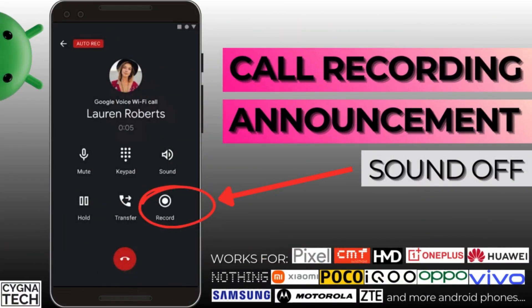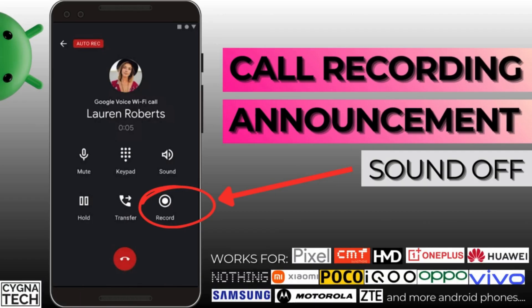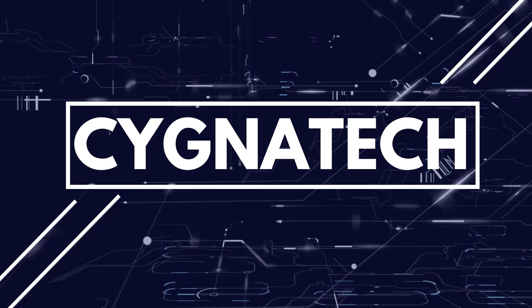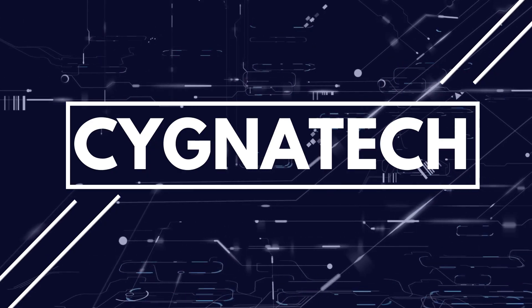In the video for today, I'm going to show you how to switch off the call recording notification when you are on a call and you are trying to record the same call. I'm going to show you how to do this on an Android 15 device, but if you have an older version of Android, not a problem. Just follow my video till the end. I'm very much sure this is also available on your phone.